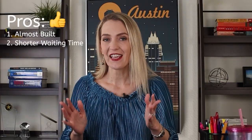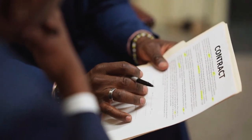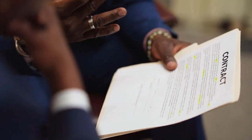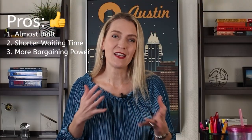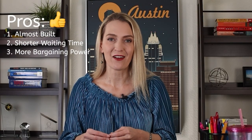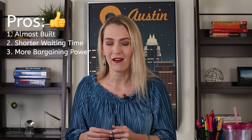You also have more bargaining power as a buyer because, whatever the price of that total home, it's similar to a resale home. You can make an offer and see if you can negotiate a little bit down on that price with the builder, or ask them for extra discounts, incentives, and credits towards the closing cost.